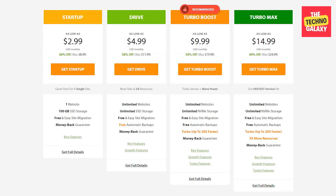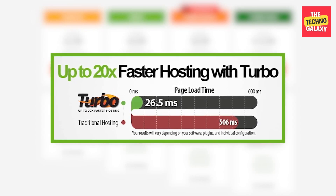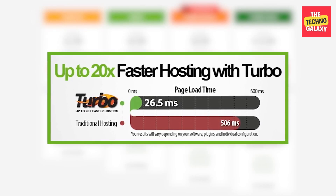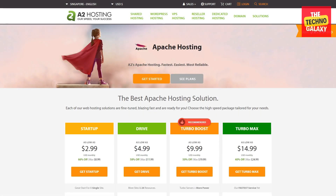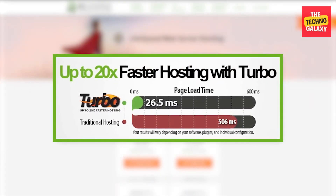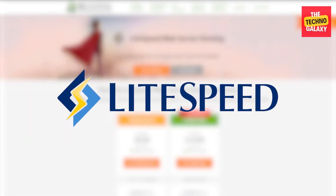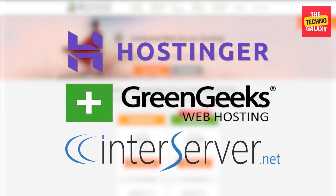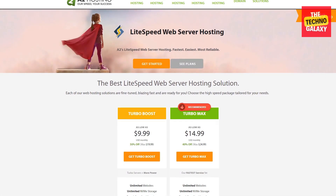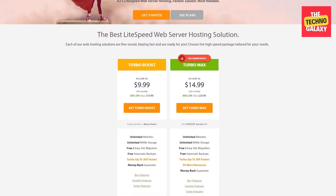With some of the more advanced plans, they offer Turbo Servers, which claim to be up to 20 times faster. In our experience, that was a little bit of a stretch — there is definitely faster web service technology out there. A2 uses Apache on their Swift servers for the basic plan. With these claims of 20 times faster servers, what they're referring to is LiteSpeed technology. Honestly, this is just them putting a spin on it, because LiteSpeed is used by many other hosting sites like Hostinger and GreenGeeks. That being said, they really do utilize the power behind LiteSpeed well. It may not decrease your loading time 20 times, but it is definitely very powerful, especially compared to their Swift server plans.